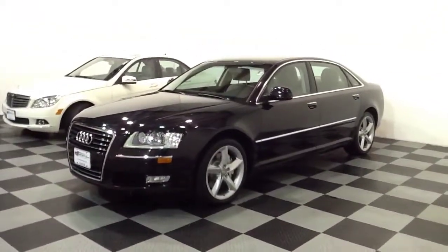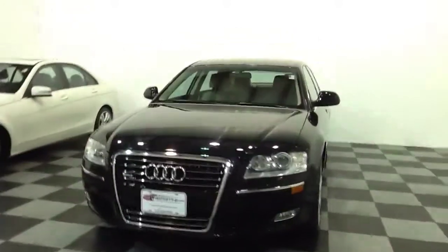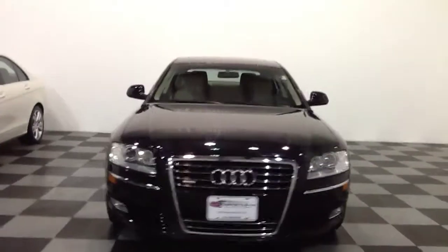It's a one-owner vehicle with 20,000 original miles, so super, super clean. Just came in today — you can see it's a nice, clean one.